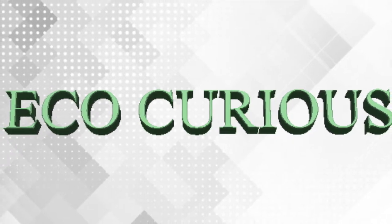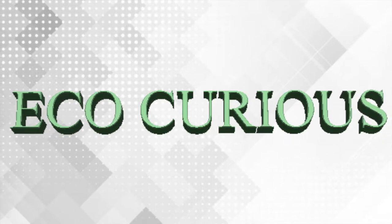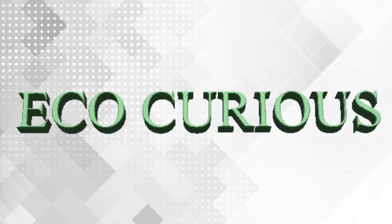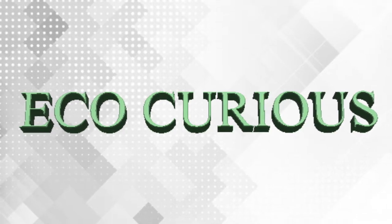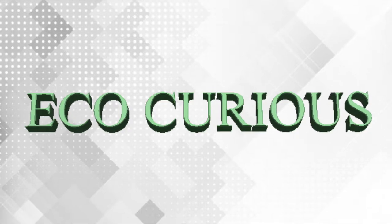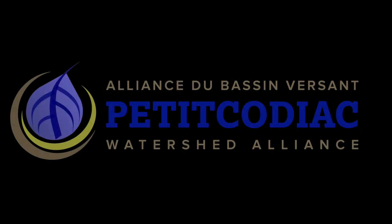Hey, Britney here, and I'm Claire, and you're listening to Eco Curious, a podcast dedicated to bringing interesting, relevant, and local science to the masses. This podcast is created by the Petitcodiac Watershed Alliance, a non-profit environmental organization based in New Brunswick. Thank you again for having us — it's been a pleasure to show you around.